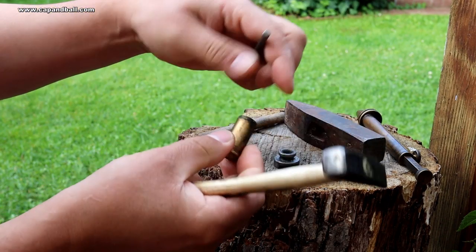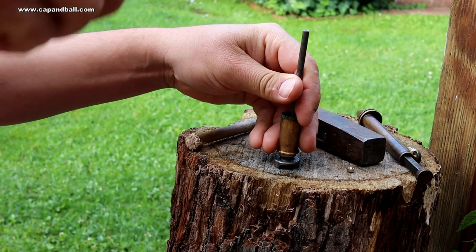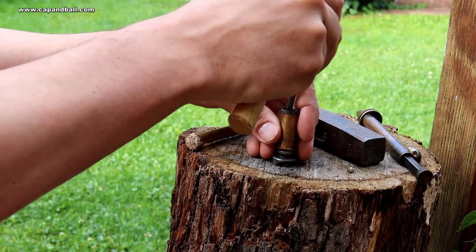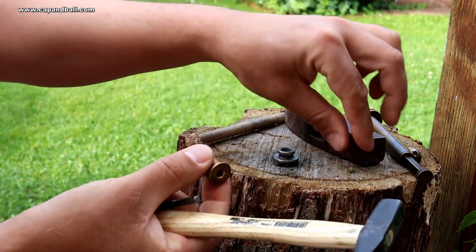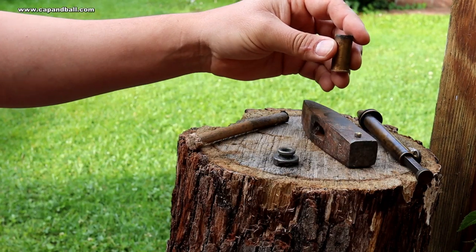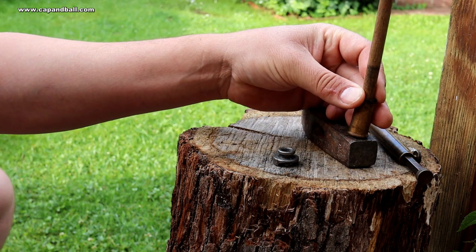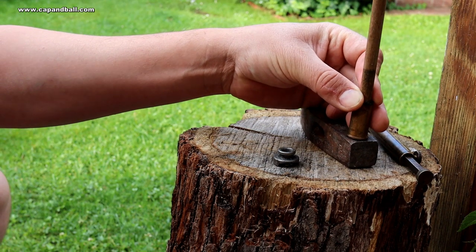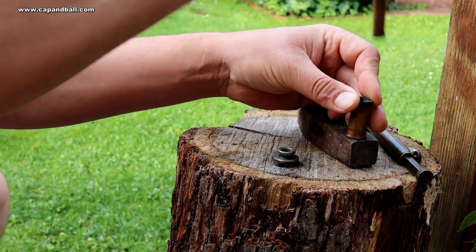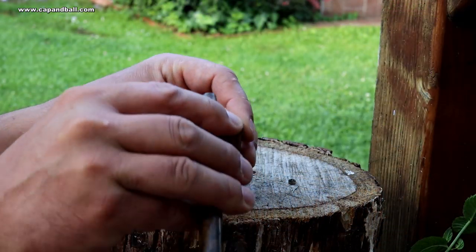My Wenzel is a centerfire version, which I'll explain later, so it is a bit easier to reload. As usual, I am replicating a close load of the original and reload my cases manually. I start with repriming the case with standard large pistol primers — always wear safety glasses when you do this. Then comes charging the case: my powder is 68 grains of Swiss 2F powder, which delivers the same 375 meters per second muzzle velocity as the original cartridge.